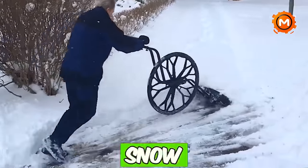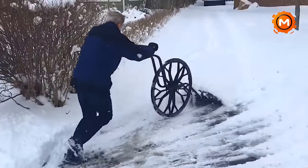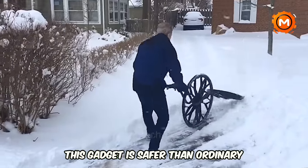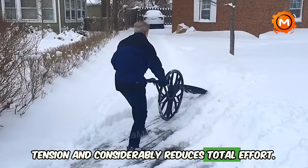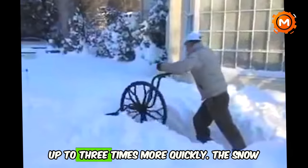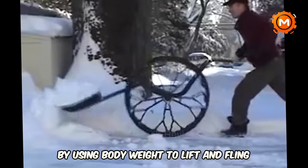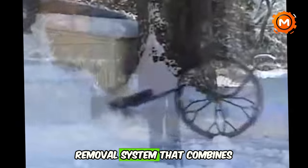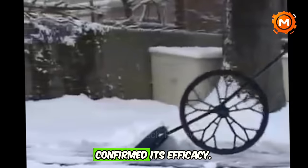A cutting-edge wheeled snow shovel, the folding frame Snow Wolf with wear strip, lessens the physical strain of sweeping snow. It is safer than ordinary snow shovels since it nearly eliminates lower back tension and considerably reduces total effort. Compared to standard shovels, it can remove snow up to three times more quickly. The Snow Wolf's design uses body weight to lift and fling snow, combining performance and health advantages. The University of Massachusetts' independent investigation confirmed its efficacy.